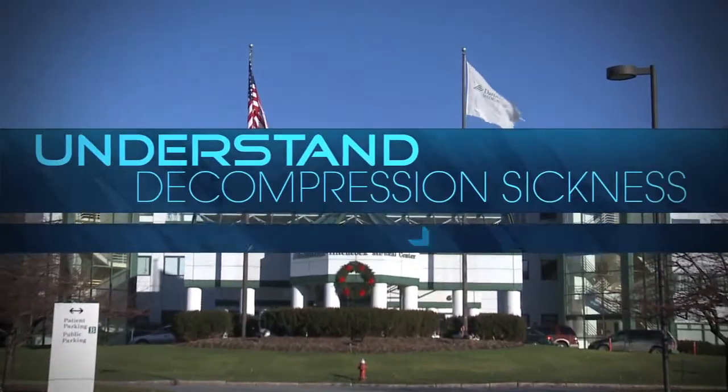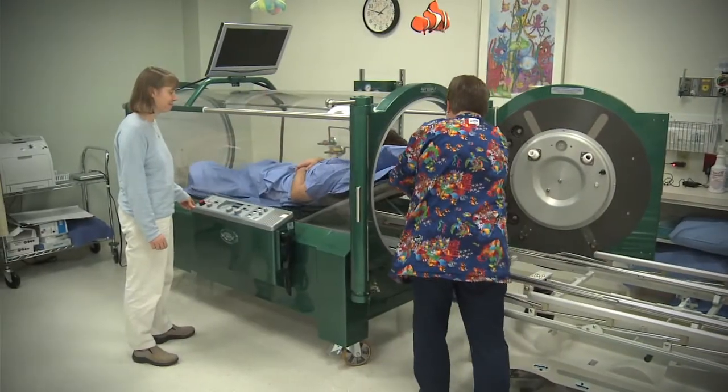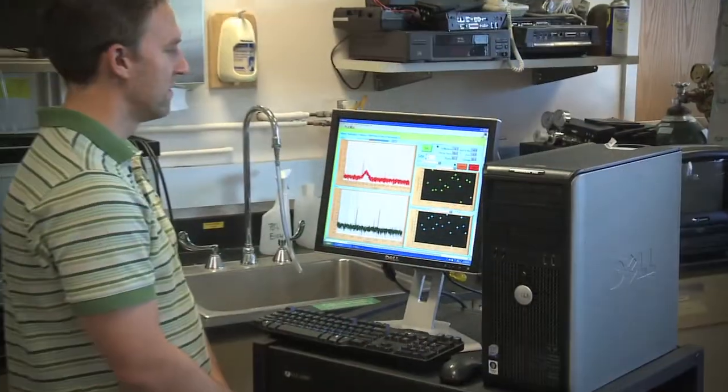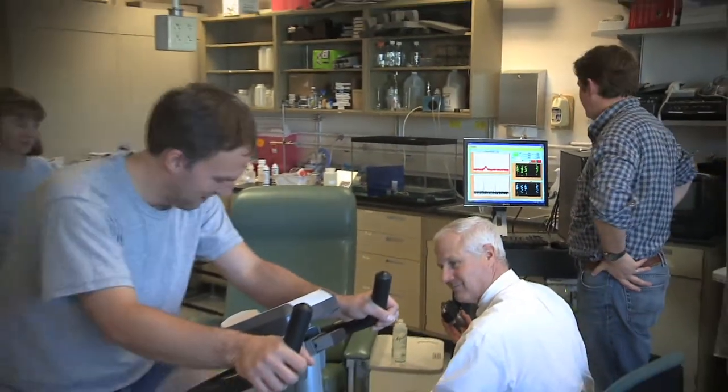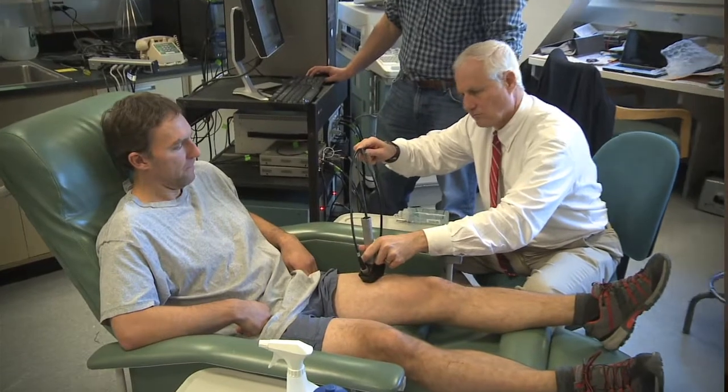Dr. Jay Buckey, professor of medicine at Dartmouth-Hitchcock Medical Center, is working on detection of life-threatening bubbles formed in the body during a diver's ascent. Right now we're doing exercise studies — having people exercise and then measuring bubbles in their tissue — looking to see when they appear and how long it takes them to go away.